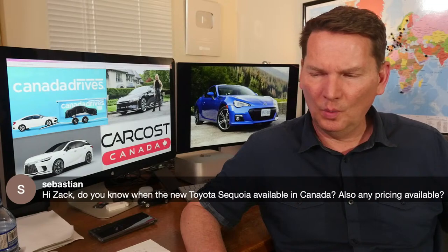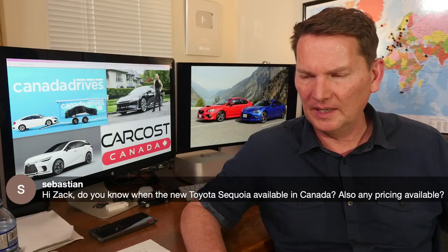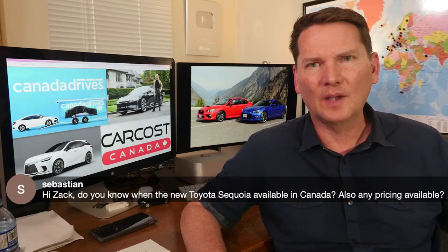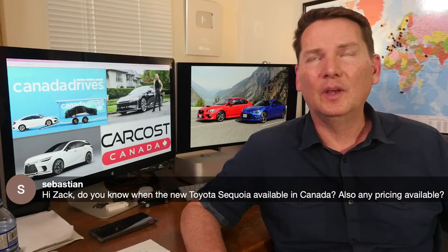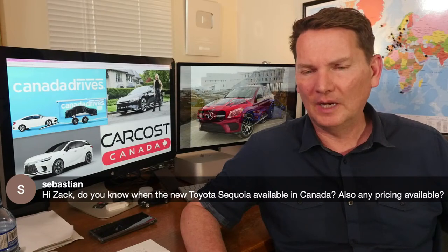Zach asks about the new Sequoia availability in Canada and pricing. They'll be arriving soon — I think this summer. They're not doing a Canadian press event; I should have asked when we were in Texas. But very soon — and it's a great-looking truck.